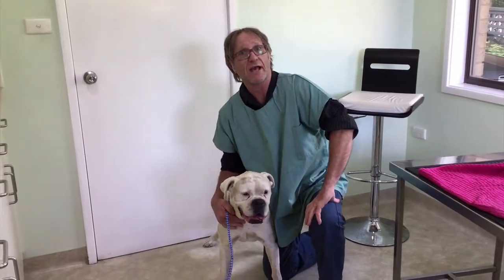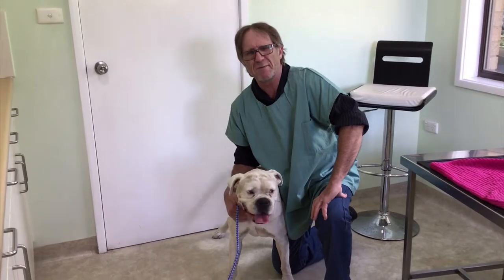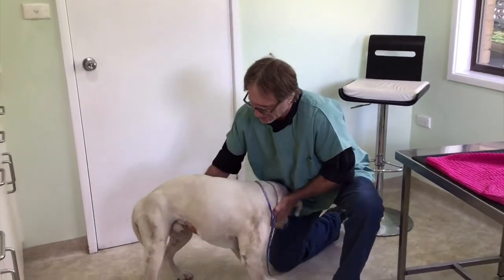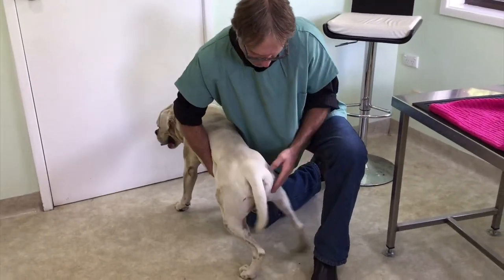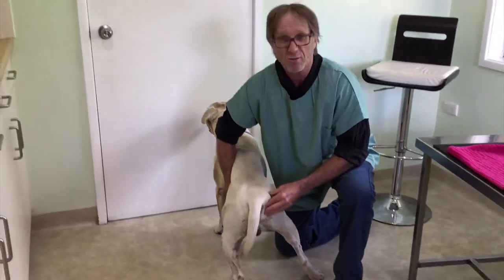Burt has a very interesting problem, one we see maybe once or twice a year. Let me show you where the problem is — around here. I don't know if you can see this big swelling here, but this is Burt's problem.